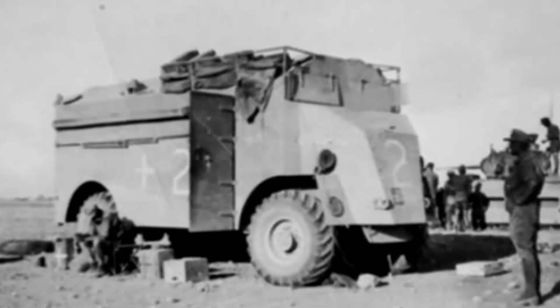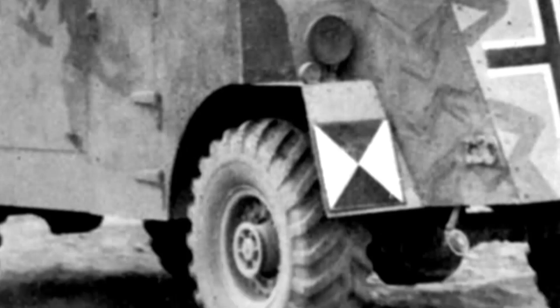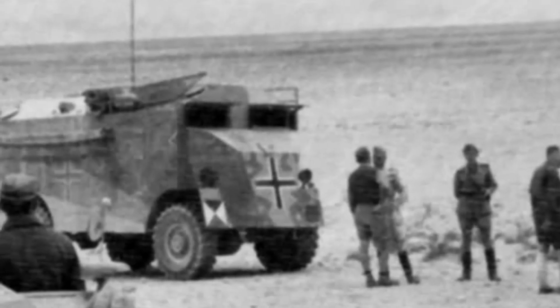In 1937, the first batch of 15 vehicles was ordered, built on the Morris CS9 LAC 4x4 chassis. In November 1939, another contract was signed for the construction of a new series of vehicles. 21 command vehicles were built on the Lizard chassis, which were larger and more spacious than their predecessors. A few of these vehicles were sent to Africa.